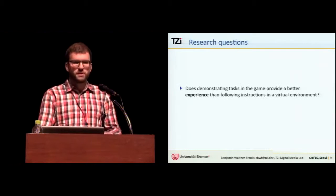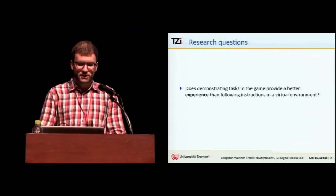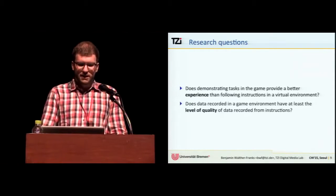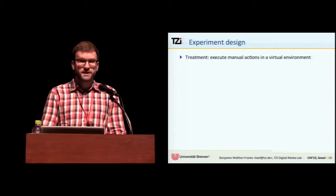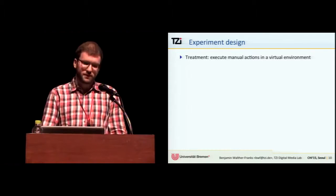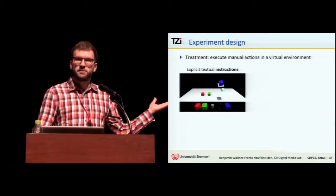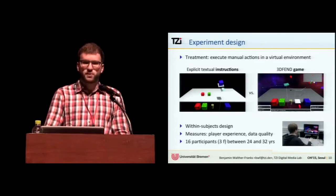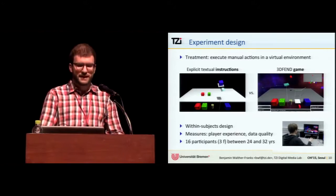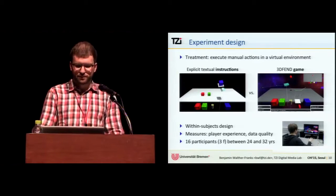Coming back to the initial motivation, we posed two research questions: does demonstrating tasks in the game provide a better experience than merely following instructions in a virtual environment, and does the data obtained have at least the same level of quality as data recorded from instructions in a virtual environment? We designed an experiment where conditions were explicit textual instructions — which is essentially the game minus the enemies, overlays, detailed assets, and animations — versus the actual 3DFEND game. It was a within-subjects design with 16 participants, using a consumer-level hand tracker and a regular 24-inch screen.